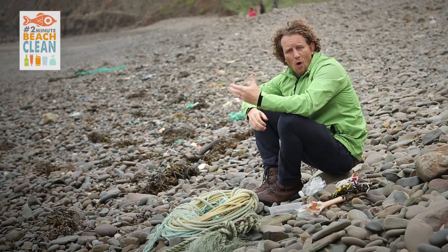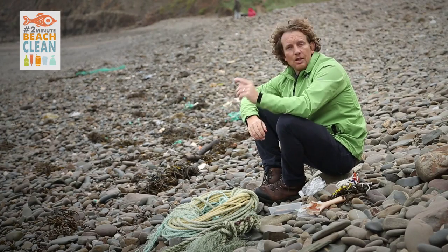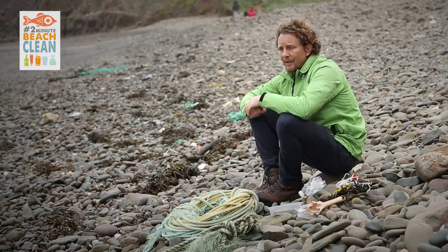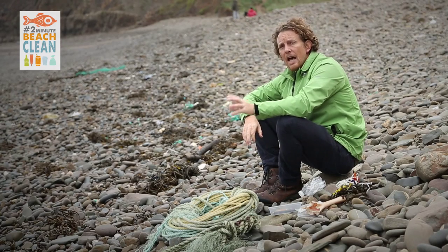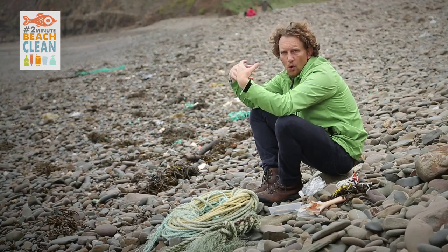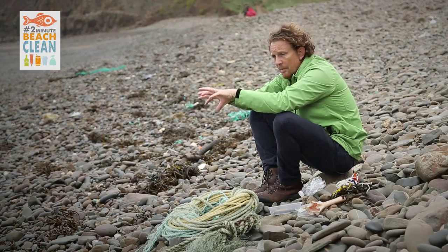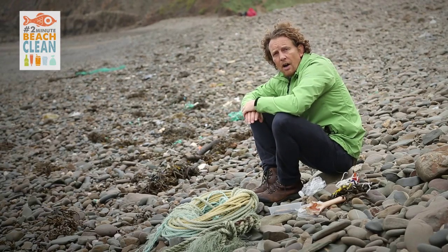It's a very simple idea. All it is is that next time anybody goes to the beach, we invite them to spend just two minutes picking up marine plastics. And it's particularly important at this time of the year. In the autumn we get these wild seas, onshore winds, and it brings all the marine plastics, and with every tide it ends up here along the tide line as you can see.